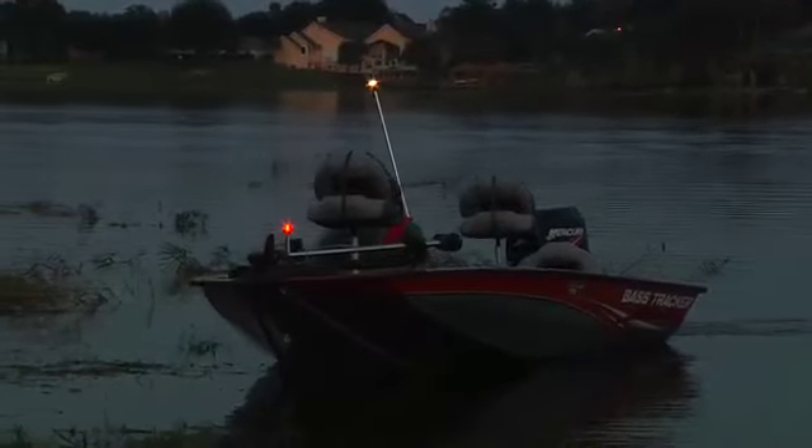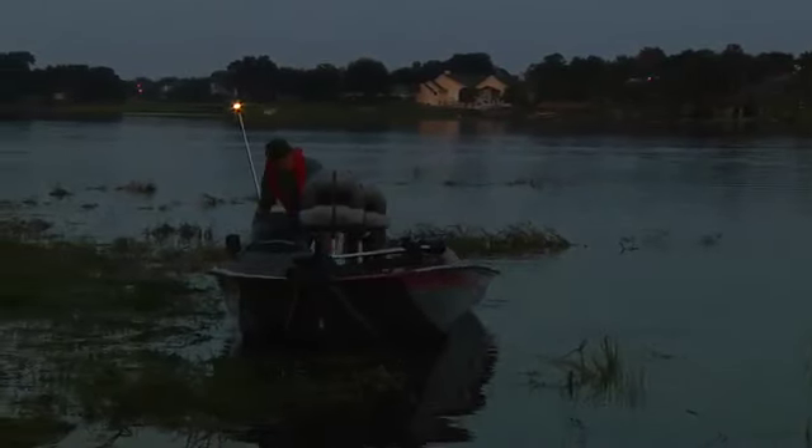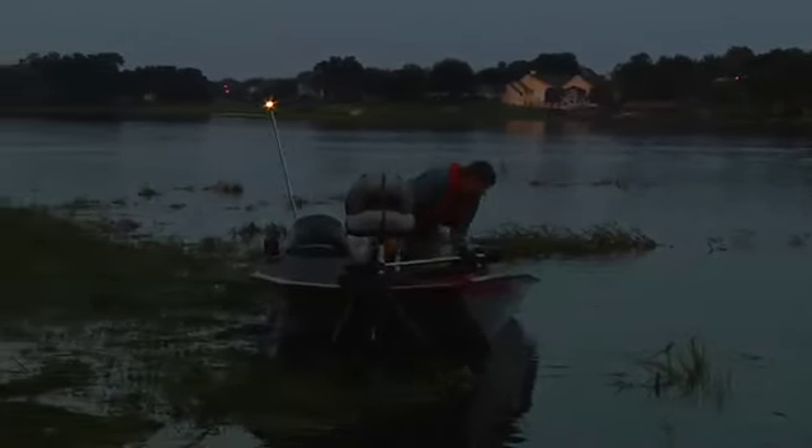If you stop to fish or rest after dark, turn the running light switch to the anchor position. This turns off the bow lights but leaves the stern light on so that other boaters can see you.